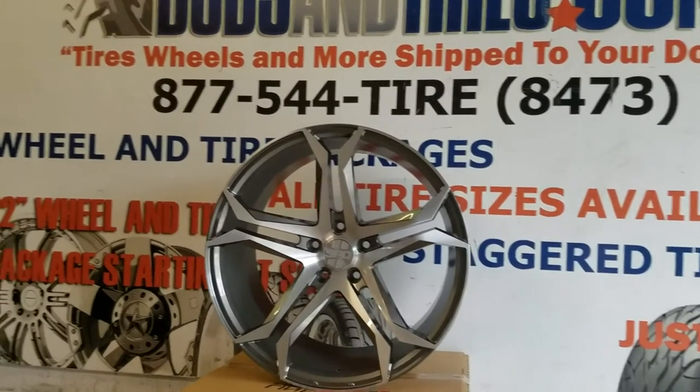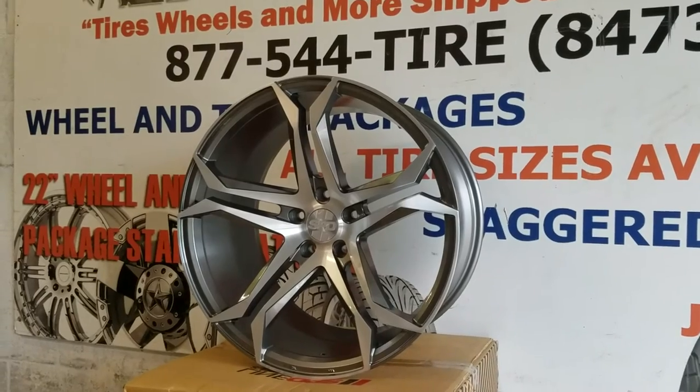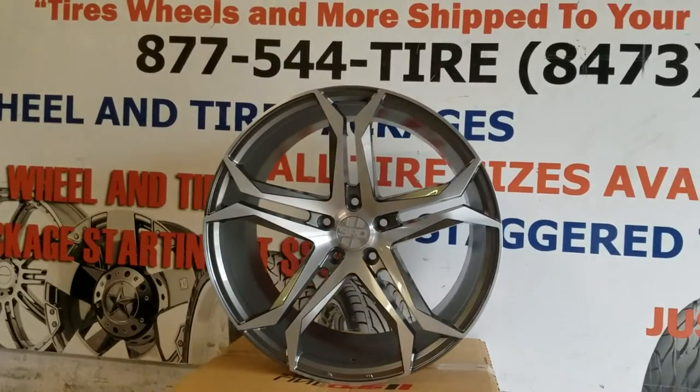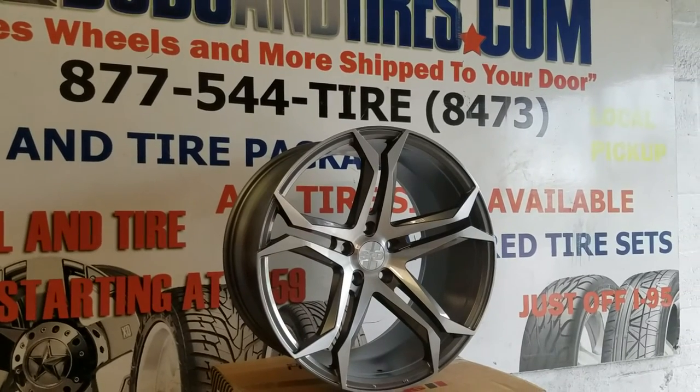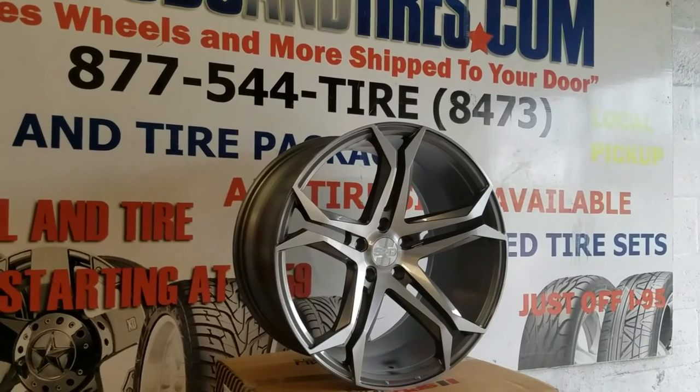Right now we are looking at the Speedline Wheels Velour. This is a machine and gunmetal wheel. Great looking wheel — 20s go for about $1,050 to $1,100. Nice finish, concave is deep.